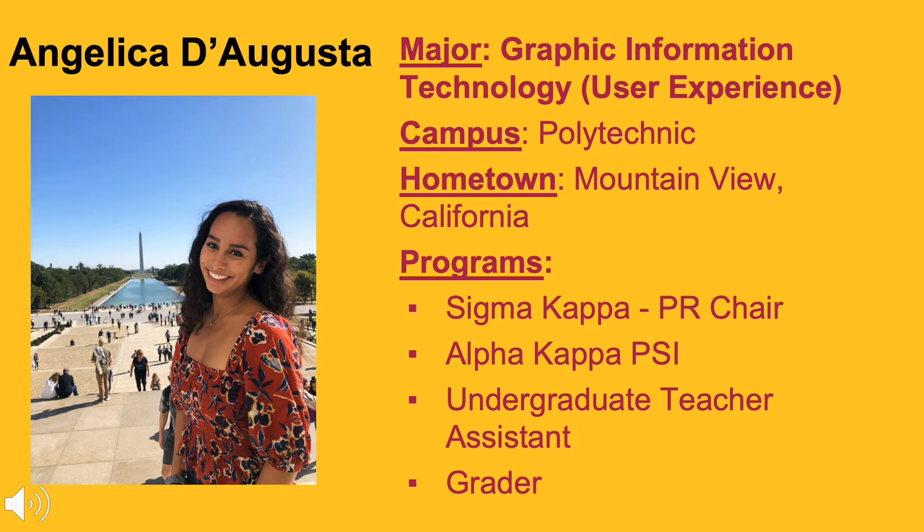Going into college, I knew I wanted to pursue user experience in the real world. So when I took that first HTML class — coincidentally taught by the program head — she explained that a user experience concentration was being created to substitute focus areas. I knew immediately I wanted to switch. GIT integrates technical skills and creativity so well, and that's why I chose it.